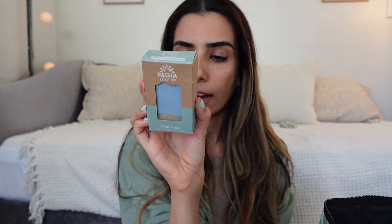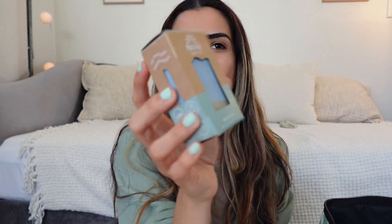Here we have Pacha Soap Co. — it's a plant-based bar soap exfoliated with volcanic ash and moisturized with unrefined shea butter. It kind of smells like the sand and the sea... and also a little like blueberries. Oh, it's designed to look like a wave — the sand and the sea! I love that, very creative.